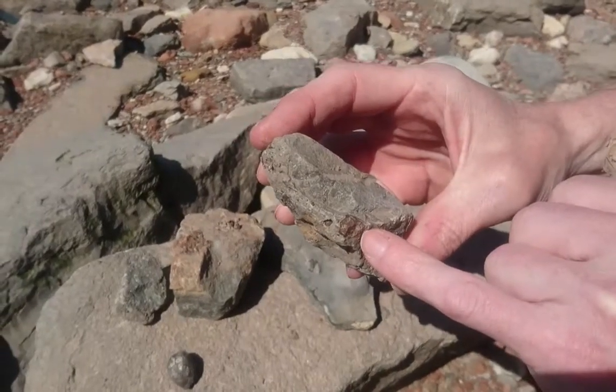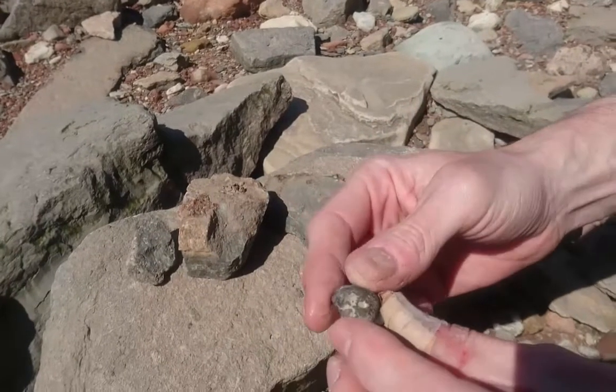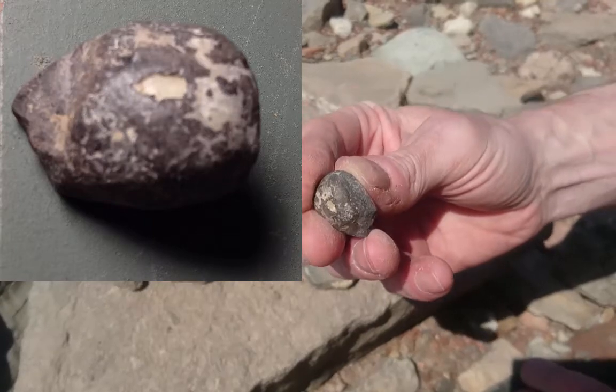And this one here that weathered out — smooth, brown — this is dinosaur poo. It's a coprolite.